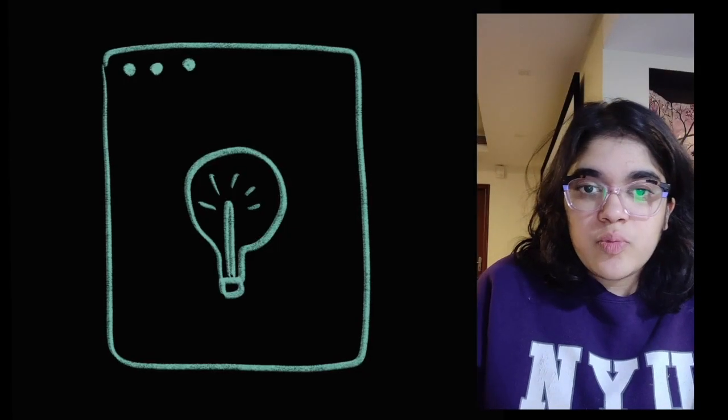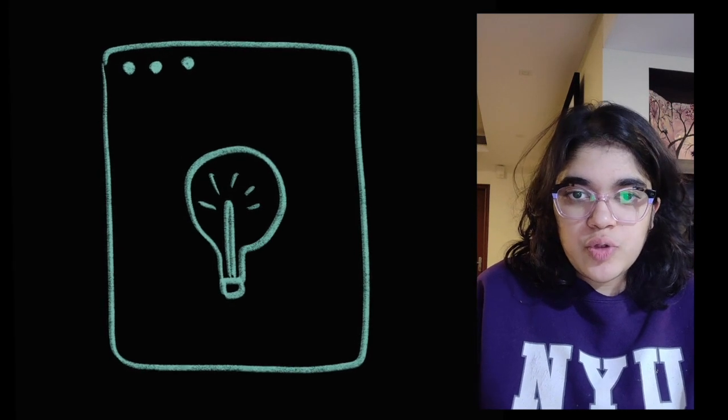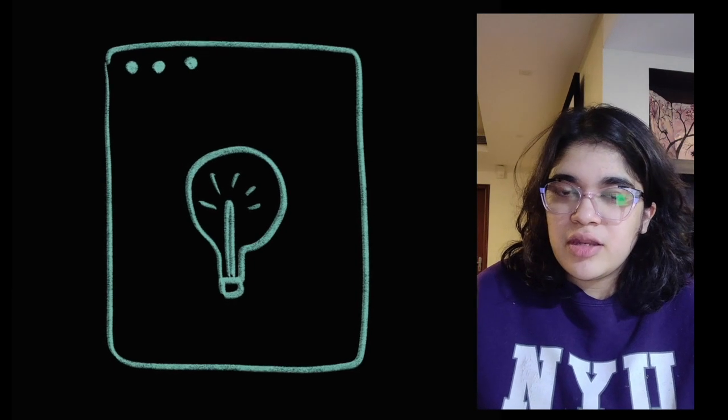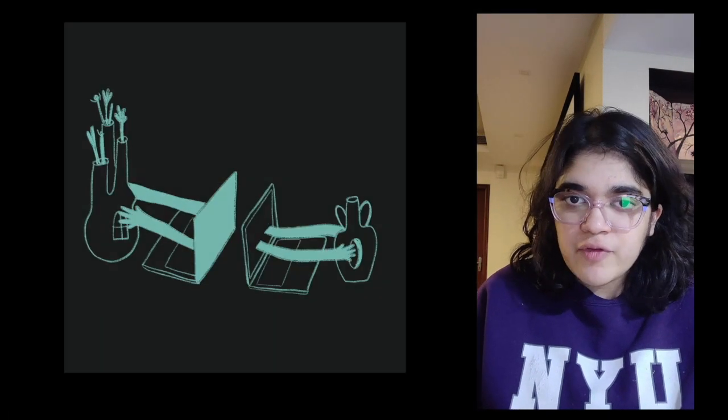I think one of the radical ways in which we can switch up our studio practice now that it's online is to just fully embrace the fact that we're only going to be interacting with each other's work digitally for the rest of the semester.